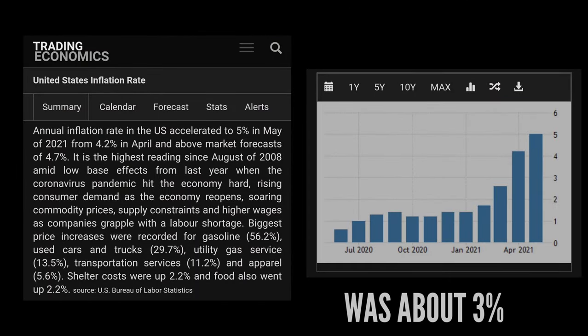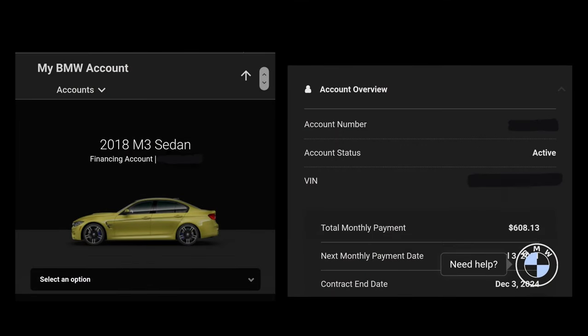Ultimately I financed about $40,000 and change at a flat 2.49% interest rate. With inflation running around 3%, I didn't mind stretching payments to 72 months — most people finance for 3 to 4 years, but at that rate it made sense. With a $28,000 down payment and everything said and done, my monthly car payment came out to $608.13.